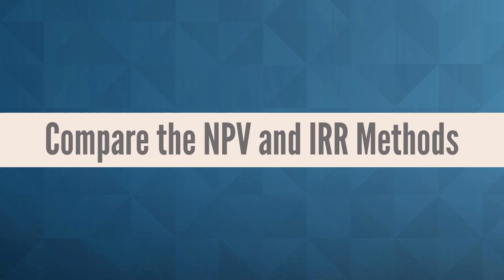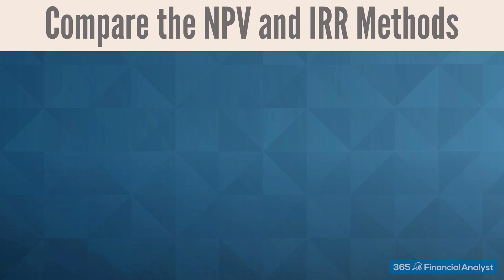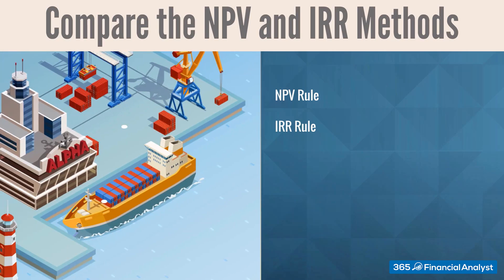We are now able to make capital budgeting decisions based on two of the most widely used approaches: the net present value rule and the internal rate of return rule. In our example from earlier with Alpha's new shipbuilding plant, the indications provided by both the NPV and the IRR techniques coincided. Both methods showed that the investment opportunity the company had was to be taken.